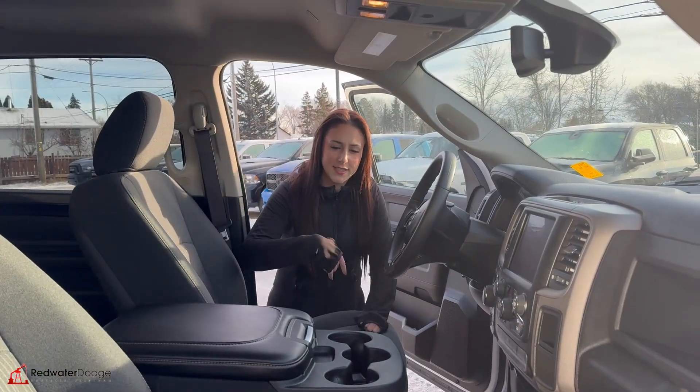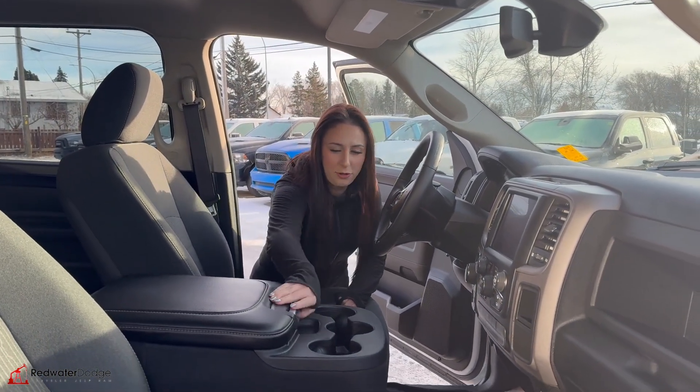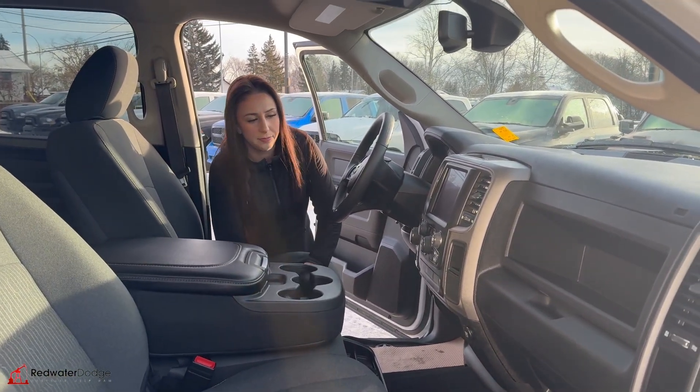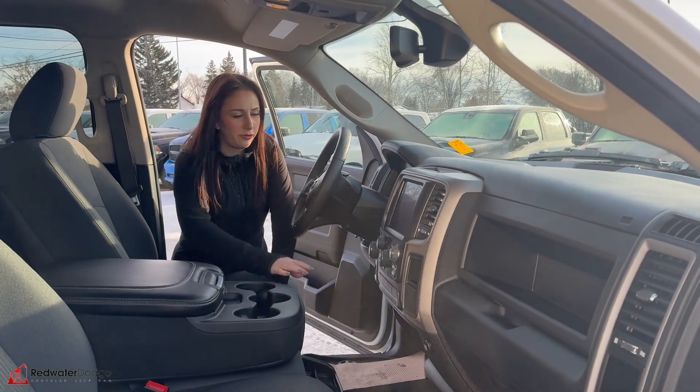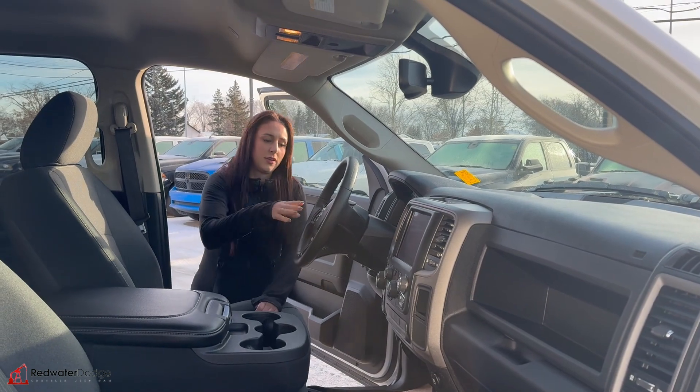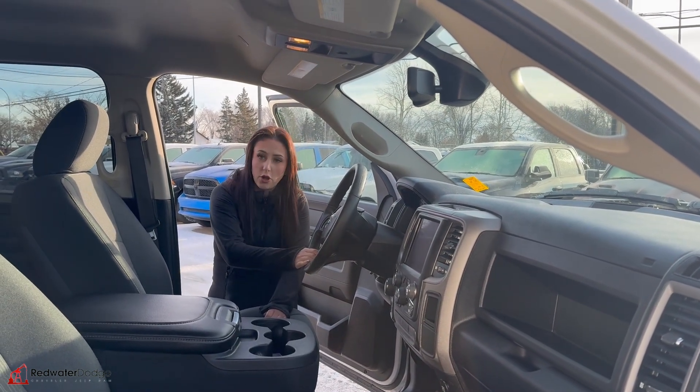Inside the truck, you do have cloth seats. It is a bench seat, cup holders, some storage there. The center console flips up and it'll be your extra seat if you want it. Dual climate control and an 8.4 inch screen. Automatic transmission, four-wheel drive. You do have Bluetooth and cruise control.